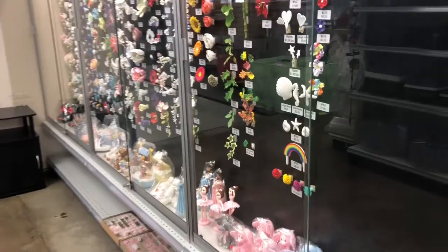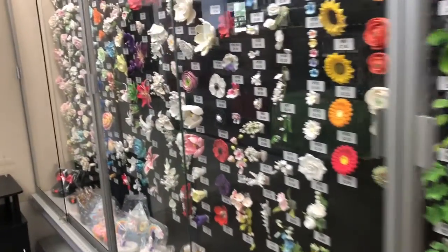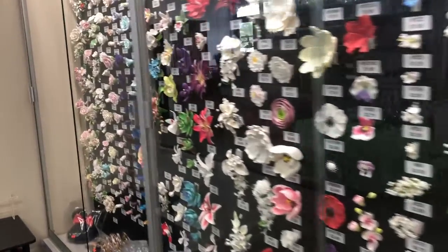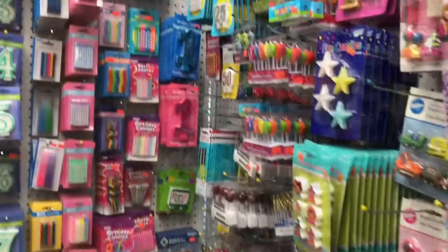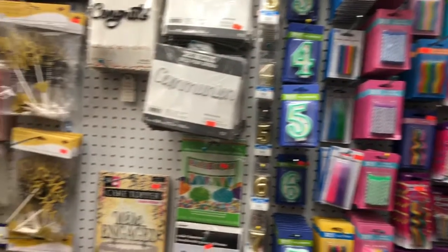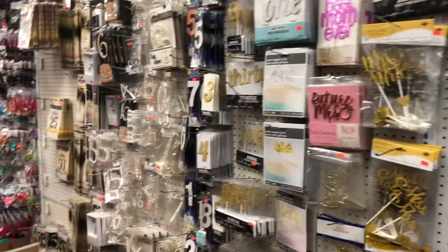In here they also sell flowers and different items that are already made, that I can just buy. Aquí también tienen una gran selección de flores en fondant. And here there are different candles — different sizes, different designs. Aquí tienen una gran selección de velas de diferentes colores y diferentes tamaños.